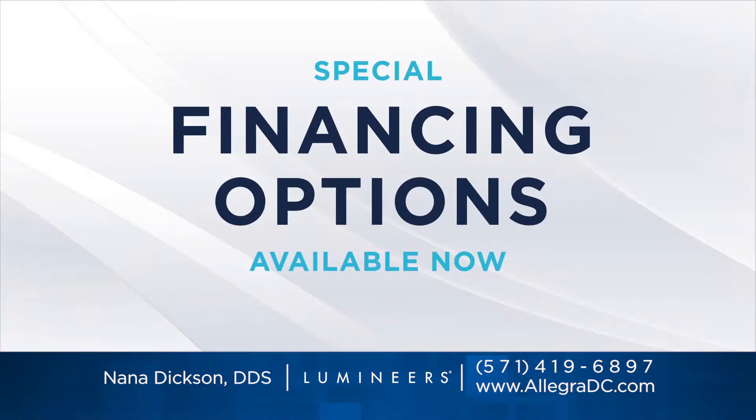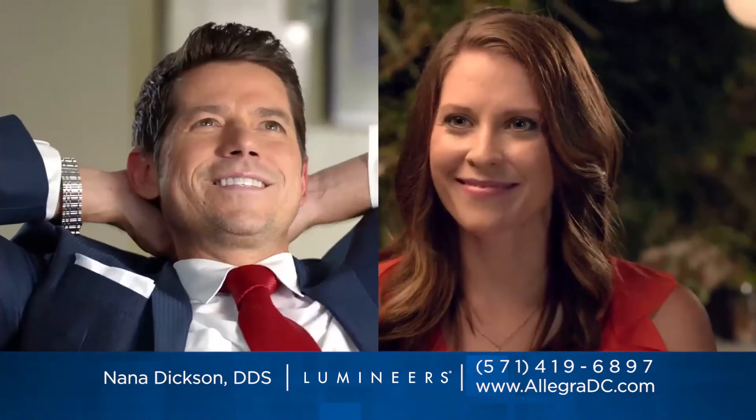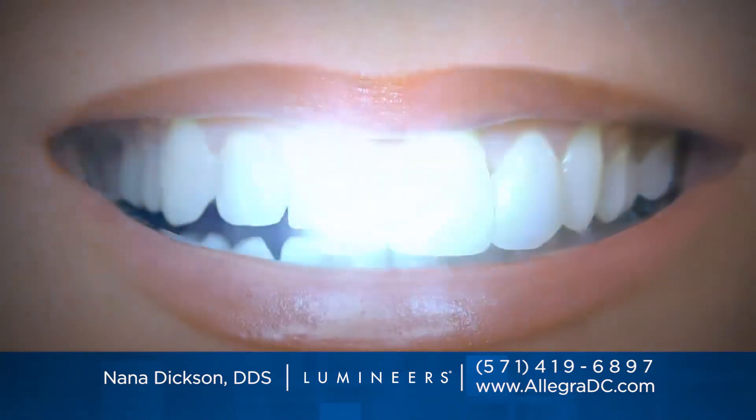And now we have special financing available. Get a permanently white smile with Lumineers. Ask for them by name.